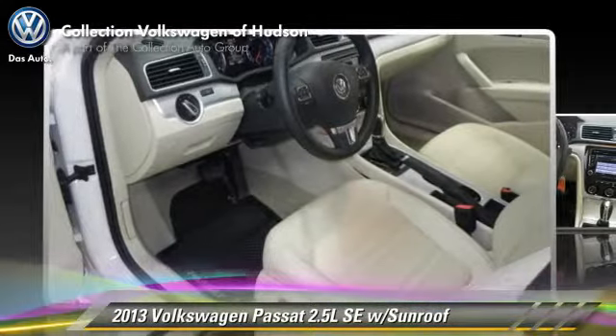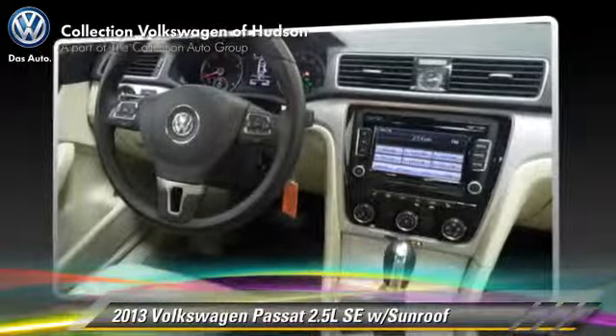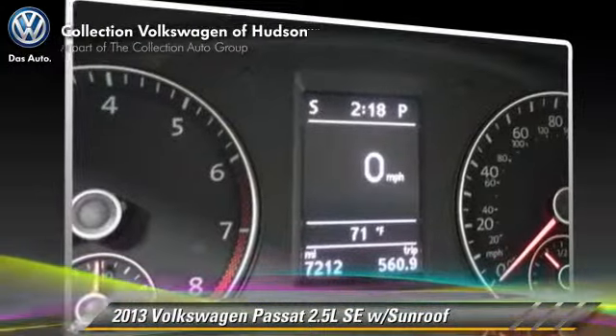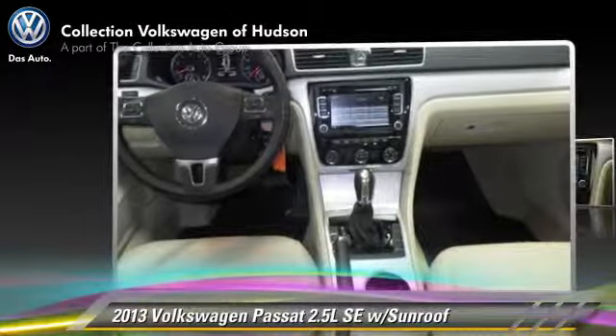Comfort and convenience features include heated power mirrors, heated windshield, and Bluetooth wireless. Give us a call to schedule your test drive today.